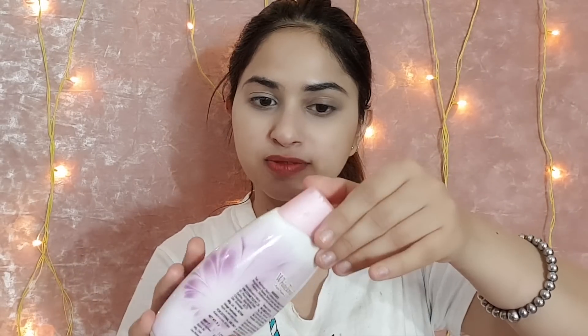Now I am using a white setting powder. I have taken it with my hands and I am applying it on the skin and blending it with my fingers. So you can see that it has mattified my skin very well, and you will see a glow also.